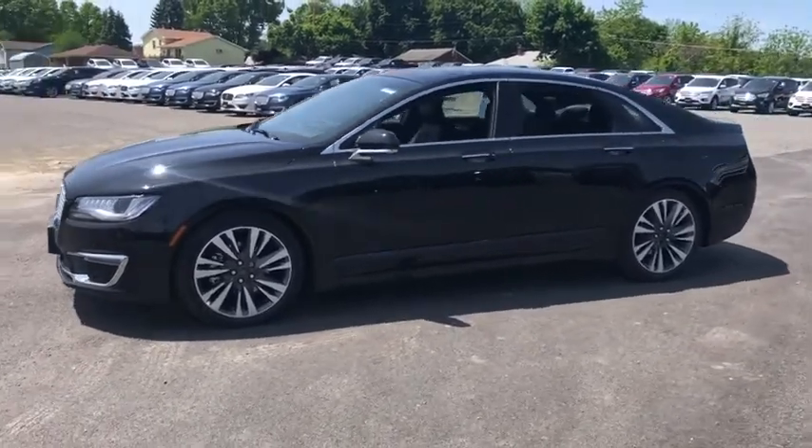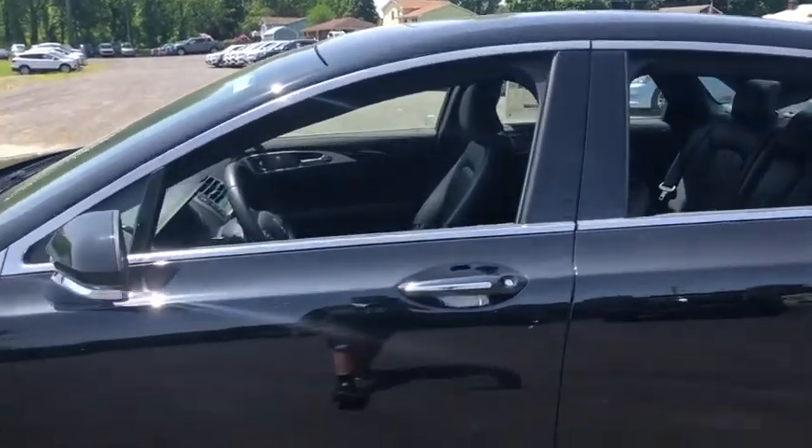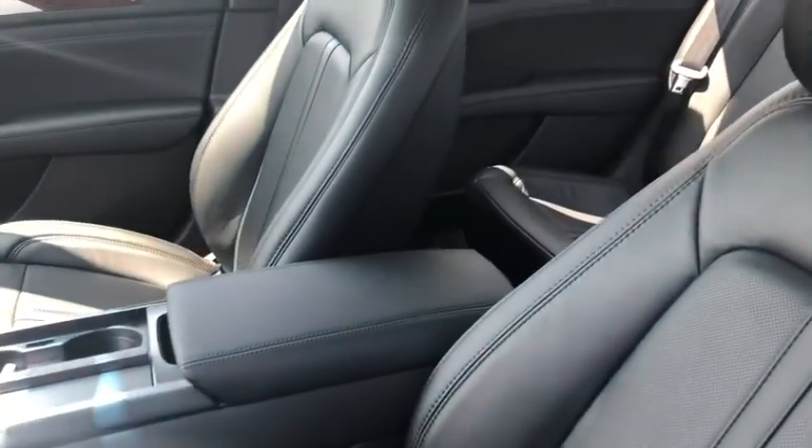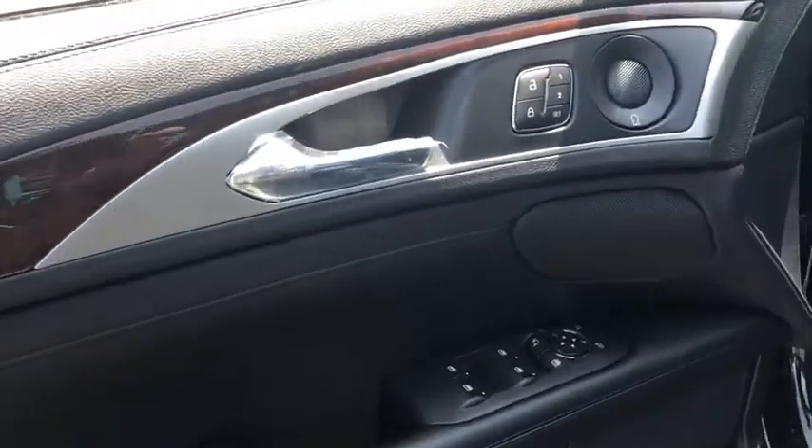Add that to the clean modern interior with standard features including rich leather, exotic wood, and a sophisticated assistant that responds to the sound of your voice, and you'll see the MKZ offers a new dimension of luxury. Here are some of this vehicle's great options.